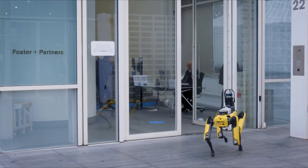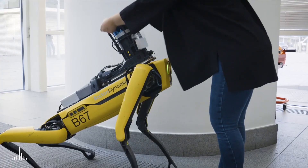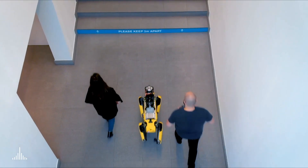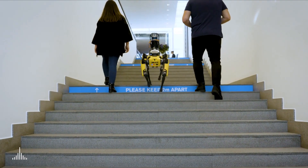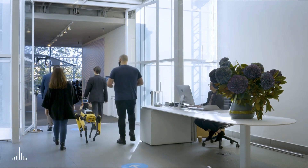Here at Foster & Partners we have been at the forefront of research for the built environment for over 50 years. We have teamed up with Boston Dynamics as part of their early adopters program for SPOT, the semi-autonomous robot, to investigate how cutting-edge technologies can push the boundaries of both design and construction while enhancing productivity, efficiency and collaboration.